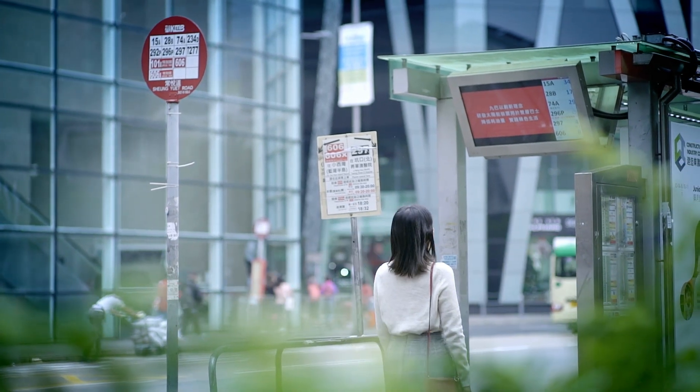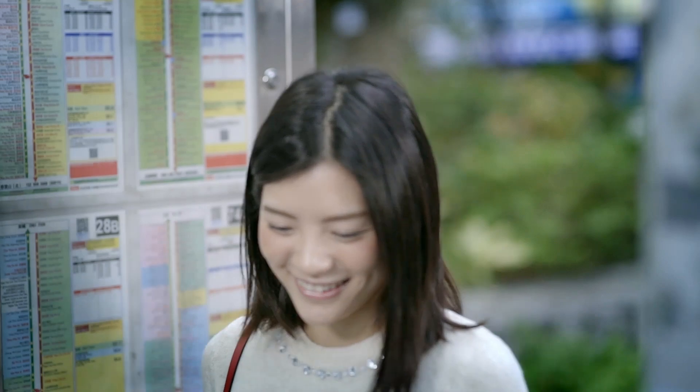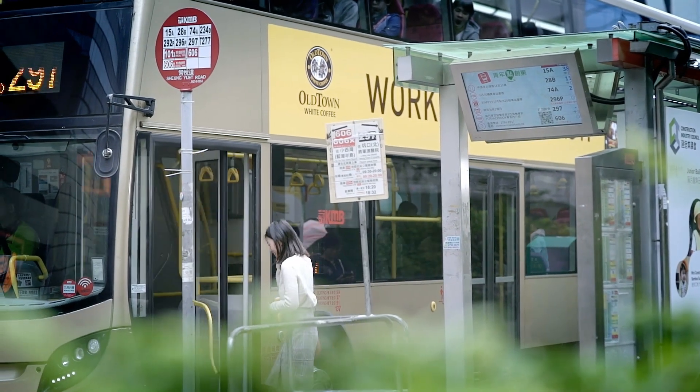To encourage public transport use and to help passengers plan their trips, the estimated arrival time of buses is displayed at bus stops and on dedicated mobile apps.